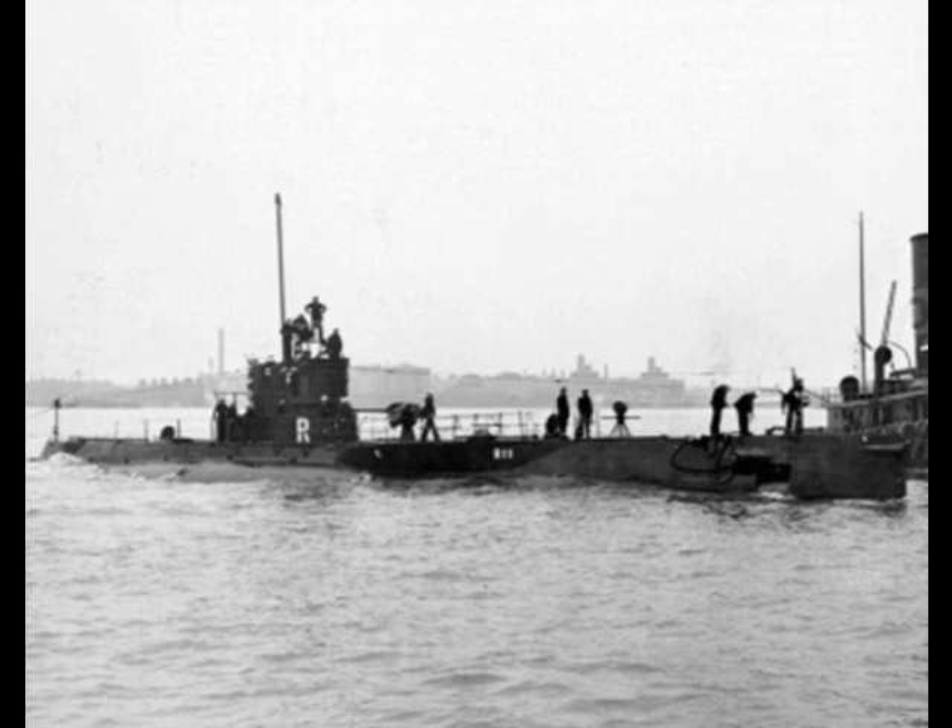Main armament was four 21-inch torpedo tubes at the bow. They could carry only eight of the older Mark-10 torpedoes. A single 3-inch .50 caliber gun was also carried. The Mark-10 torpedo dated back to 1918. It was a 2,215-pound torpedo with a 497-pound contact-detonated warhead. Range was only 1.75 miles at 36 knots.